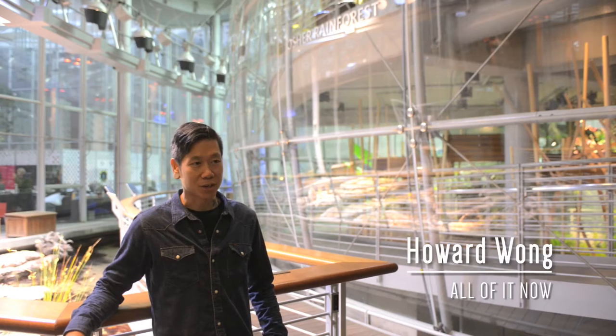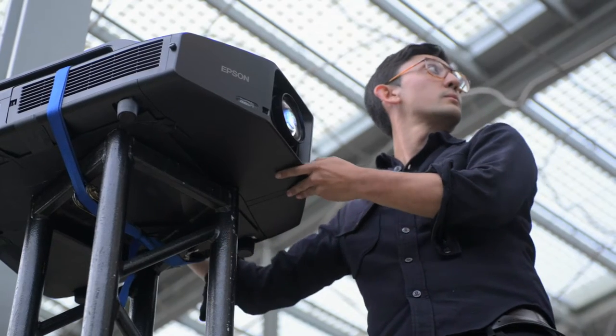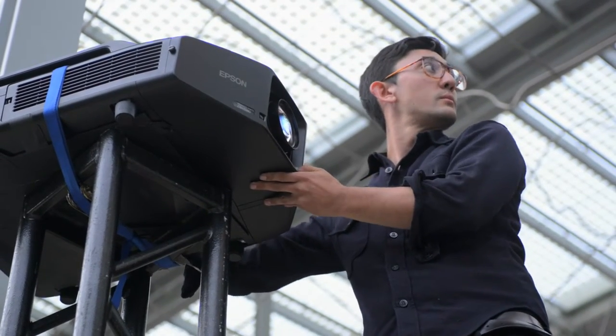My name is Danny Firpo from All of It Now LLC, based in San Francisco, California. All of It Now was actually my moniker for a while — BJ All of It Now. When I met Danny four years ago, we decided to do this as a company, as a partnership.